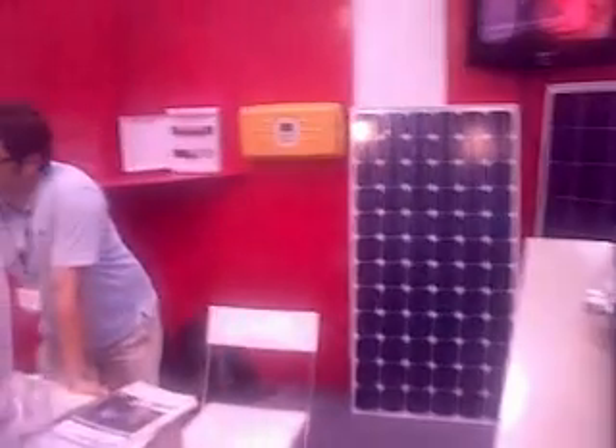Hi, I'm at the booth of SwissProof. What they do is they make a complete solution for you to install solar panels with the inverters and installation and everything in Malaysia.